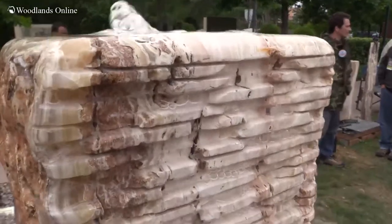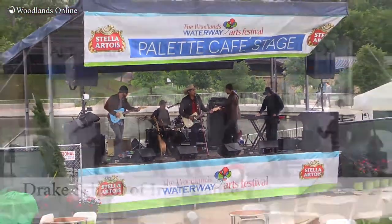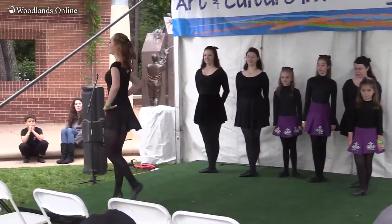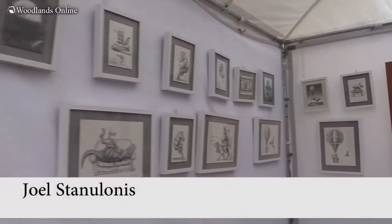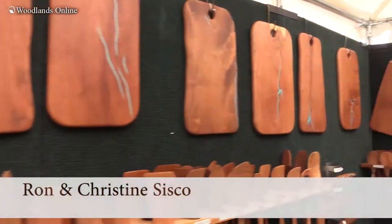The Woodlands Waterway Arts Festival brings together artists from around the country who are juried into this arts show in 14 different disciplines, so there's a wide variety of art to choose from. We also have four stages of performing arts and culinary art stages where chefs from our area do demonstrations of the art of culinary. It's a great way to enjoy a day and get a taste, feel, and view of art of all kinds.